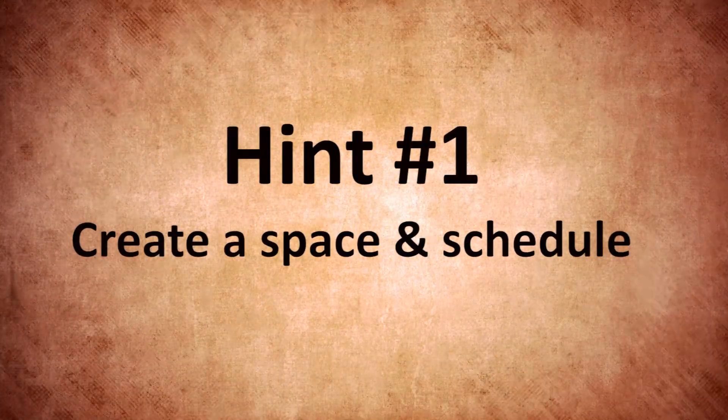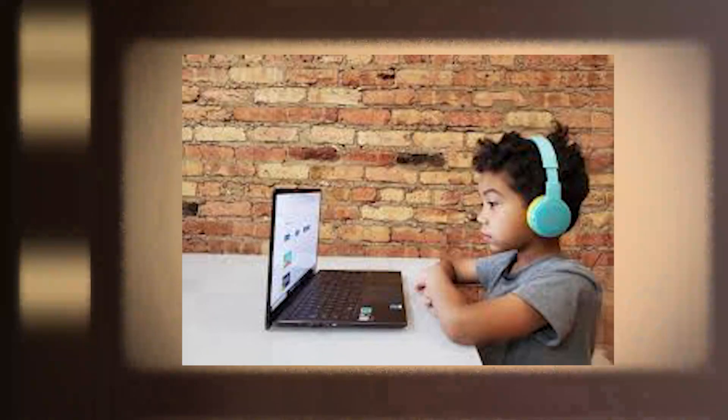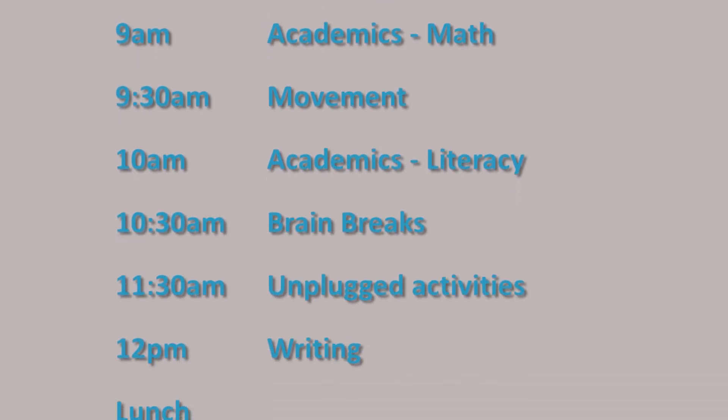Hint number one: create a space for learning in your home and a schedule that might work for your family. We have provided you with a sample schedule on our COVID-19 website.